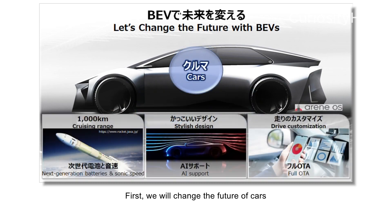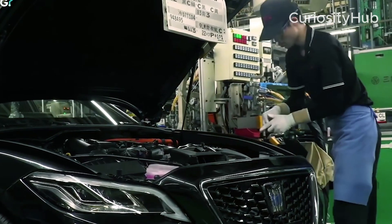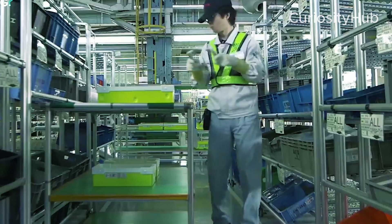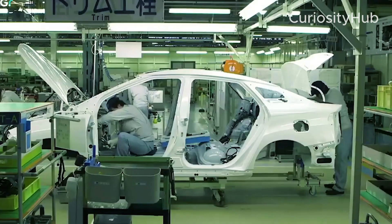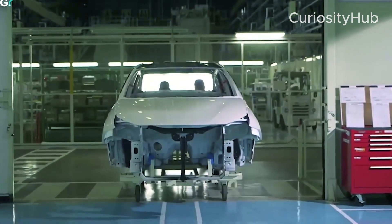This center is designed to accelerate Toyota's EV competitiveness by integrating all aspects of EV development, from planning and design to production engineering and manufacturing. The center aims to enhance the manufacturing process to reduce costs and improve efficiency.